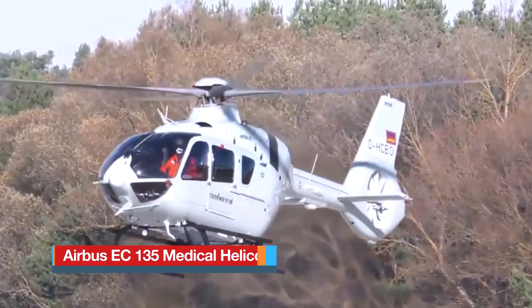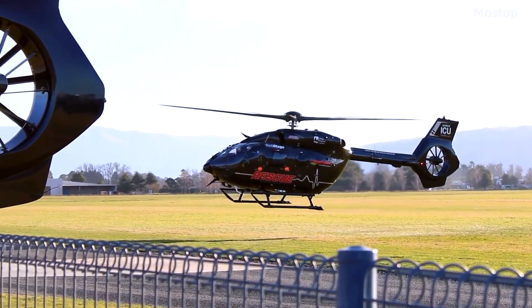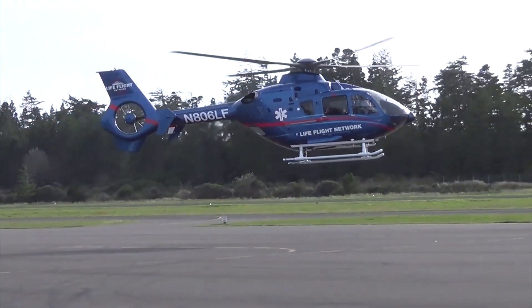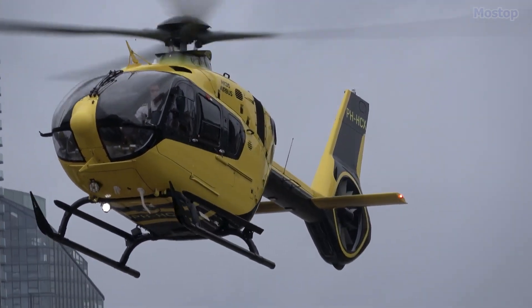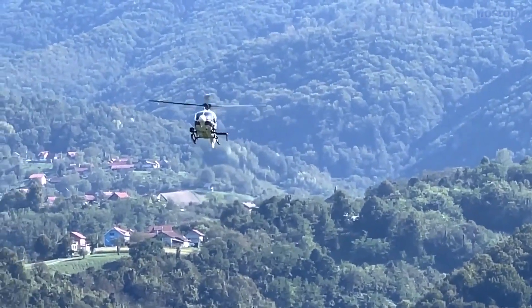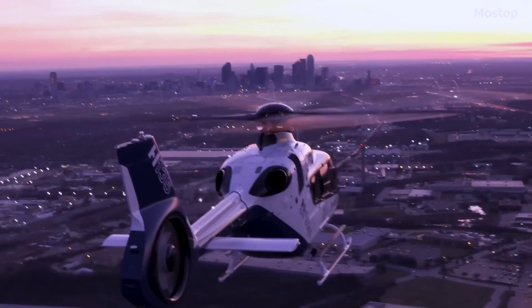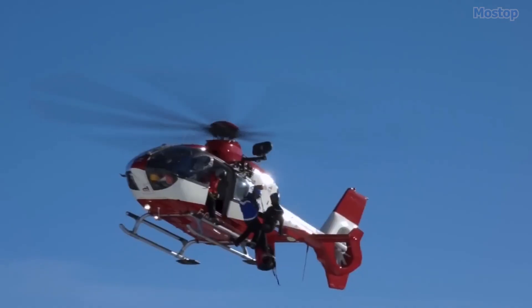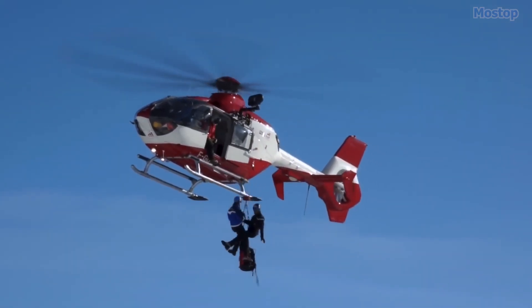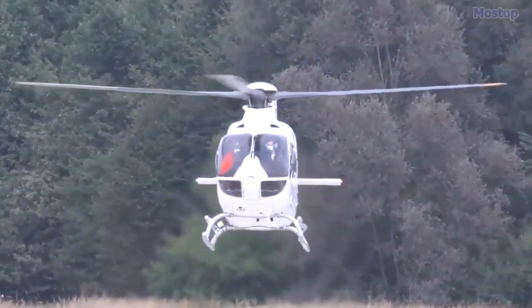The Airbus Helicopters H-135, formerly known as the Eurocopter EC-135, is a twin-engine civil light utility helicopter produced by Airbus Helicopters. It is capable of flying under instrument flight rules and features a digital automatic flight control system. The H-135 first flew in February 1994 and entered service in 1996. This multi-mission helicopter offers extended range and payload capacities while maintaining low noise operations.